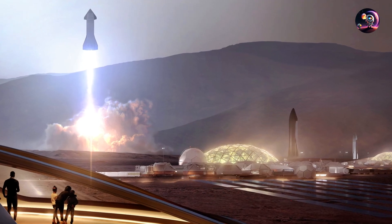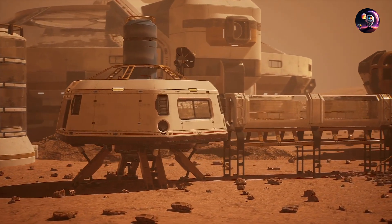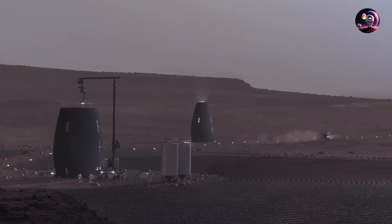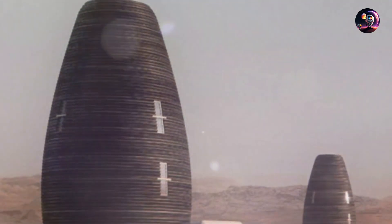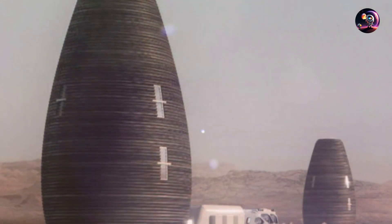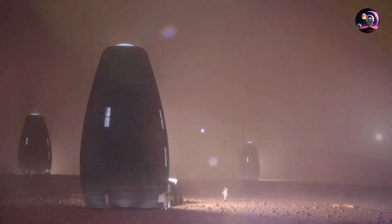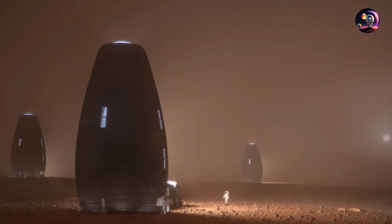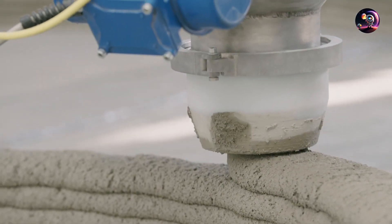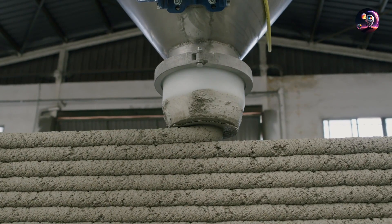Meanwhile, construction preparations for the human habitats are underway. The ground is flattened and debris is cleared, while large harvesters extract soil near the base. In the newly constructed 3D printing depot, the soil is cleansed of perchlorate, mixed with plant-derived glue, and converted into 3D printing filament. This filament is fed into the Habitat Printer, a massive robotic arm that sets itself into the ground and methodically constructs the habitats. The 3D printed habitats, constructed in a circular pattern, form a unique cave system providing radiation shielding for future human inhabitants.